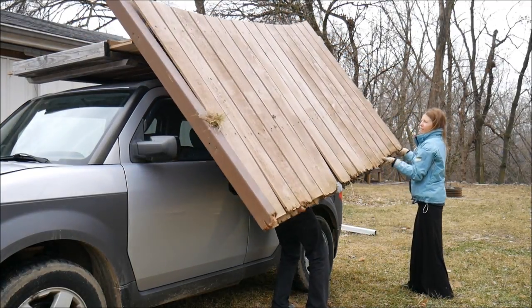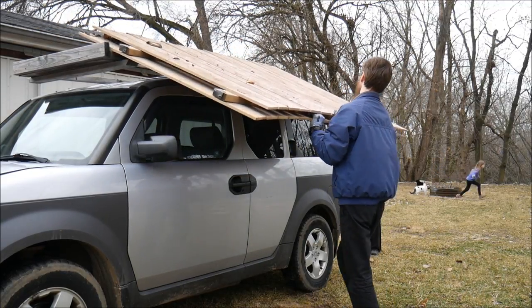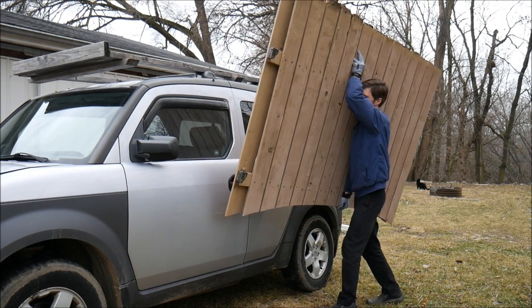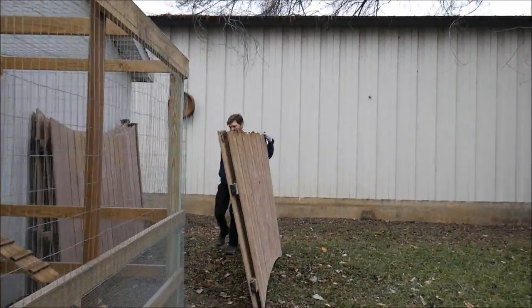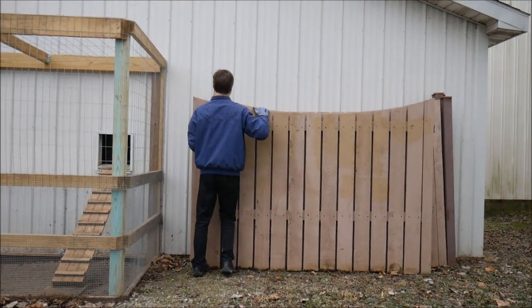They're taller than I expected actually. So there's our fence. We were really lucky to find this on the internet for free, so we couldn't just pass that up. We sent them a message, they said it was still there, we went and grabbed it. It was super heavy — I almost couldn't lift them, but we got them.